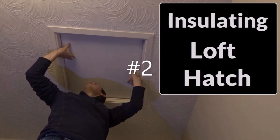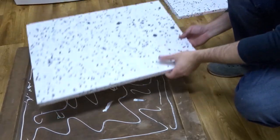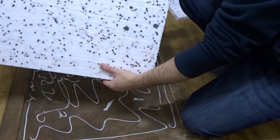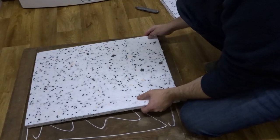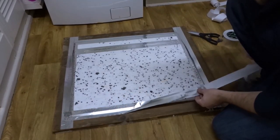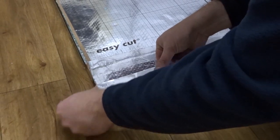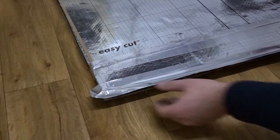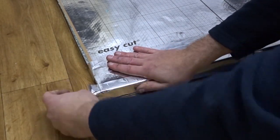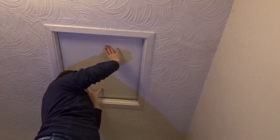Number two is to insulate your loft hatch. Something that's often overlooked because you might not think twice about the hatch, but a lot of heat leaks up through there. You can see I'm doing mine here — mine was an old piece of wood and I've added some polystyrene insulation and then sealed it all with aluminium tape to increase the energy efficiency of the hatch.